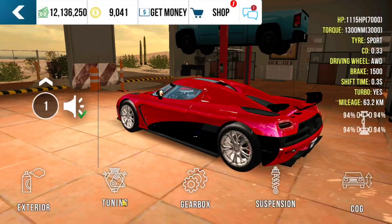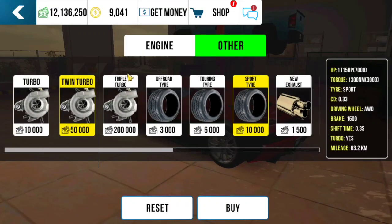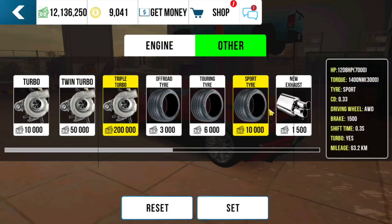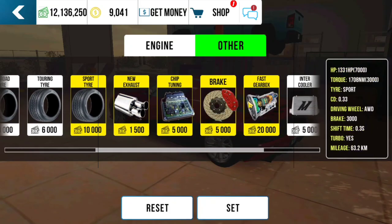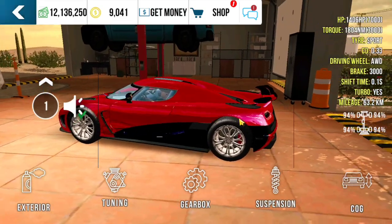Now let's tune up and upgrade this car using the stock engine with full upgrade. Step 1: Don't buy any engine — just do the full upgrade. We can get higher horsepower with the stock engine than using the V12 engine. Your car must have 1,406 horsepower and 1,804 newton meters of torque.